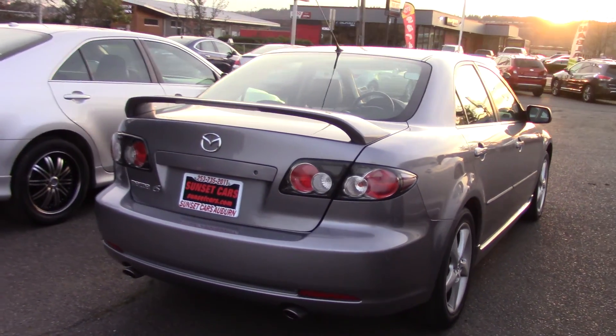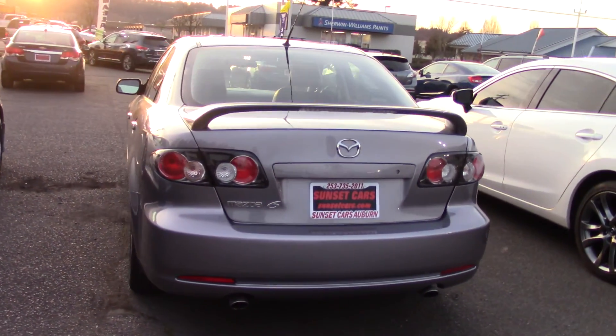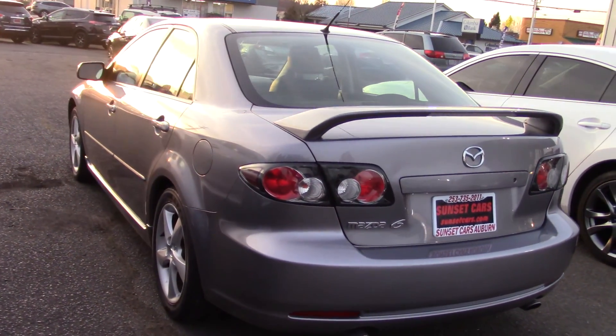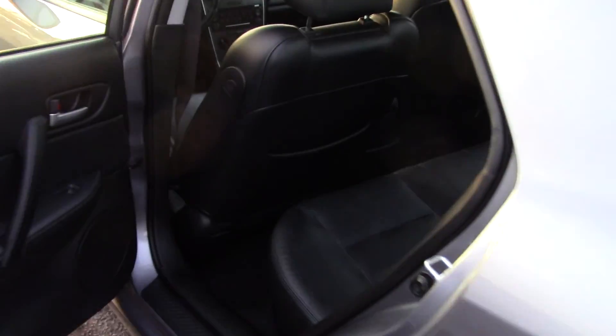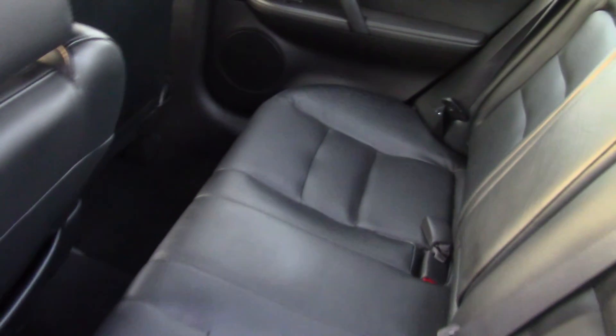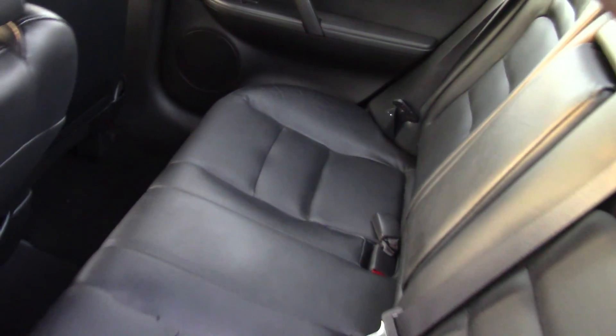One really noteworthy thing to say about this car is it has a really good air pollution score. It's not something you're normally going to see first off about a car, but scrolling through the list of features on our website, it caught my eye. It has a 9.5 out of 10 — that's like one of the best you can possibly get.